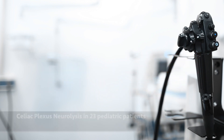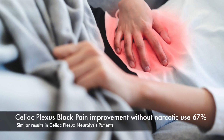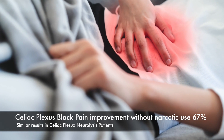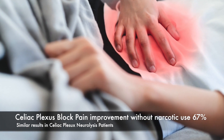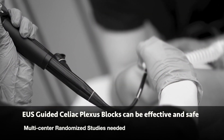In a review of 23 pediatric patients undergoing Celiac plexus neurolysis, at one month, 67% of Celiac plexus blocked patients reported improvement without narcotic use. Similar results were reported in neurolysis patients. Endoscopic ultrasound-guided Celiac plexus blocks can be effective and safe.